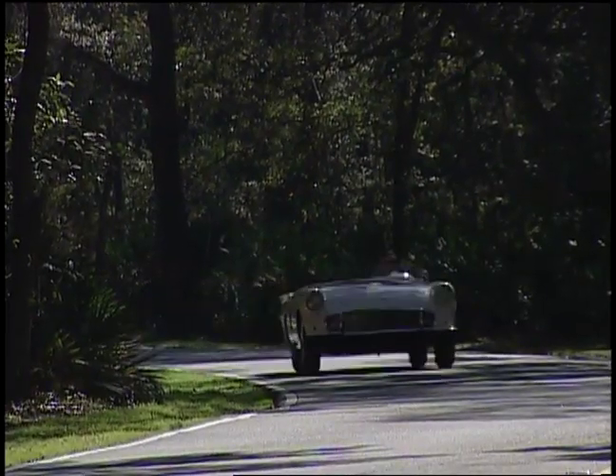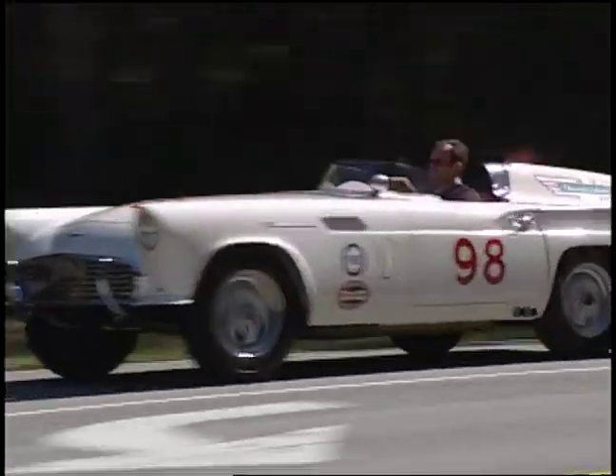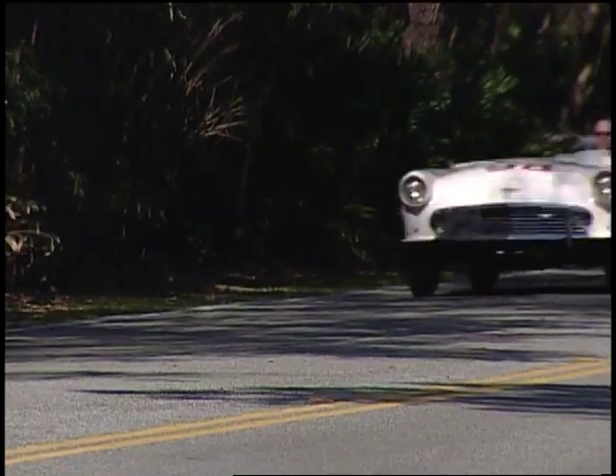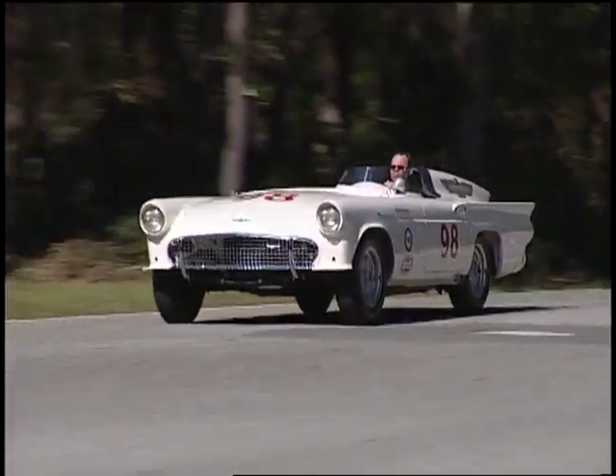Since 1957, this car has never turned a tire in anger again. They stayed home in a moody shop for quite a while, and they didn't know what to do with them. And Ford — manufacturers had to pull back from racing as the economy was changing.